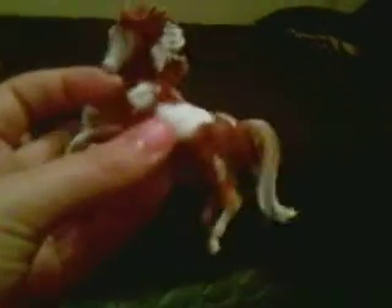He's kind of a sorrel — dark sorrel, dark liver chestnut kind of color. He was going to be a bay, but it somehow turned out into a dark sorrel or a liver chestnut.